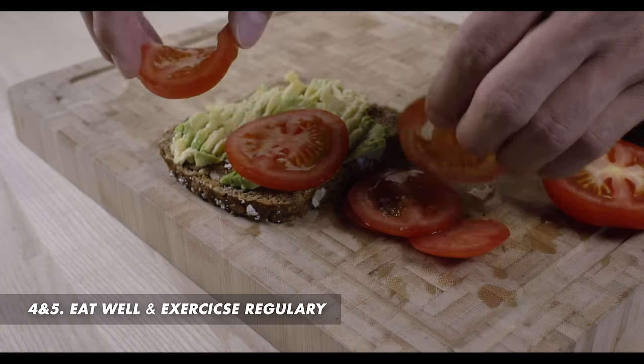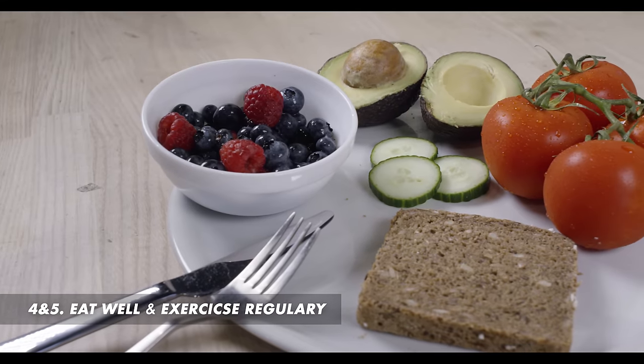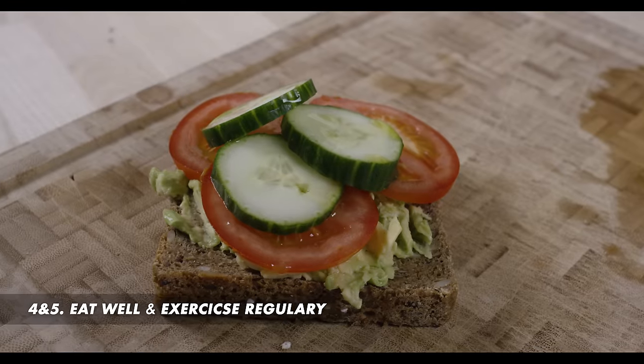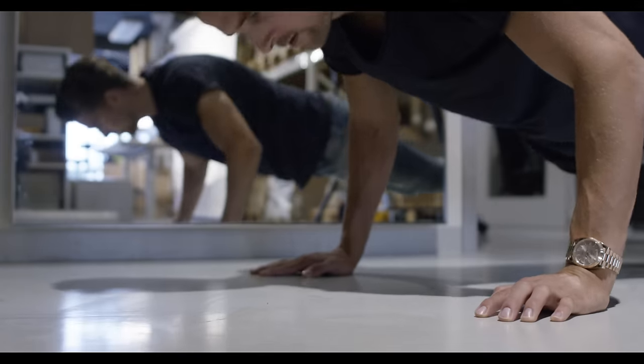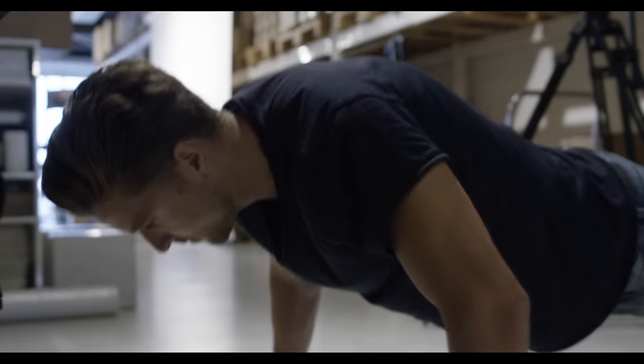Number four: your physical and mental health affects your hair as well. Make sure that you eat well, exercise regularly, and also get enough sleep so that your immune system remains healthy and strong.